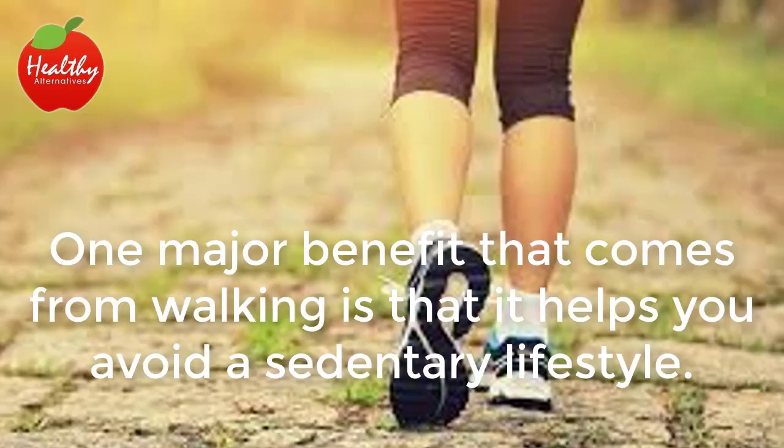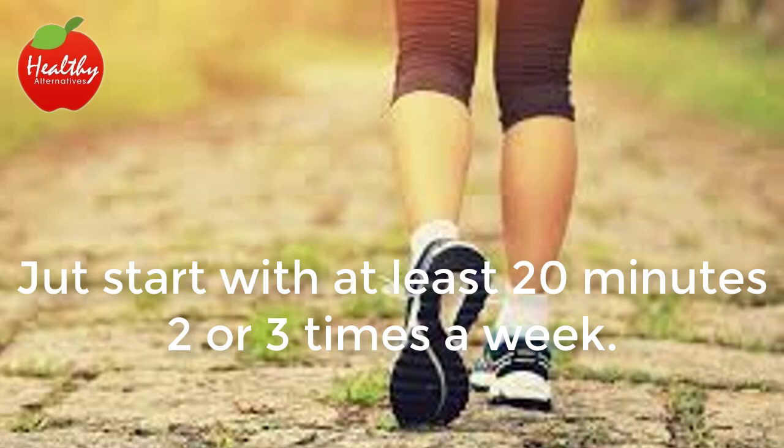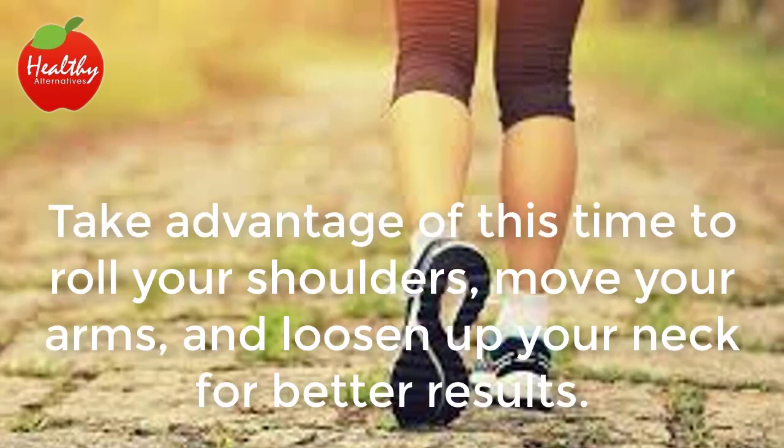Walking. One major benefit that comes from walking is that it helps you avoid a sedentary lifestyle. You don't have to walk a lot to treat joint pain — just start with at least 20 minutes, two or three times a week. Take advantage of this time to roll your shoulders, move your arms, and loosen up your neck for better results.